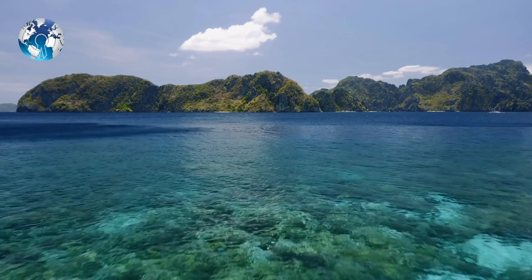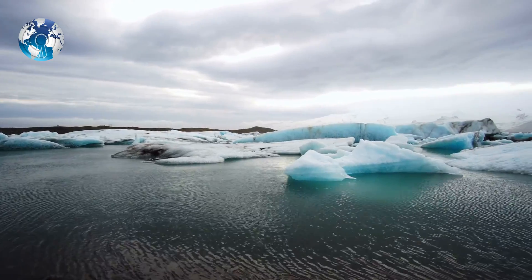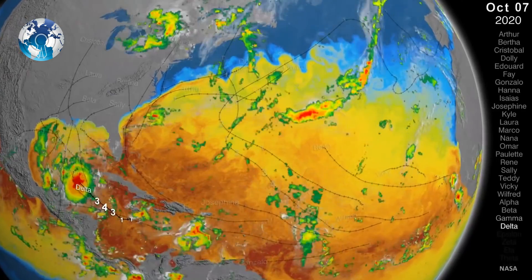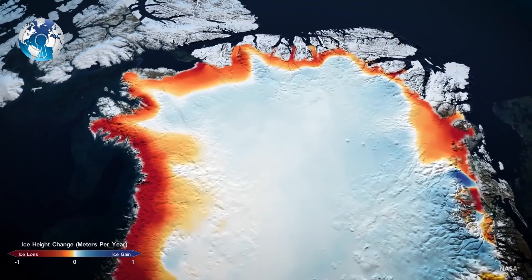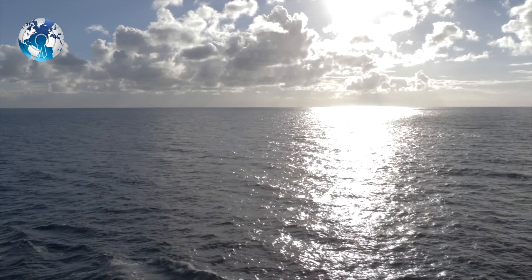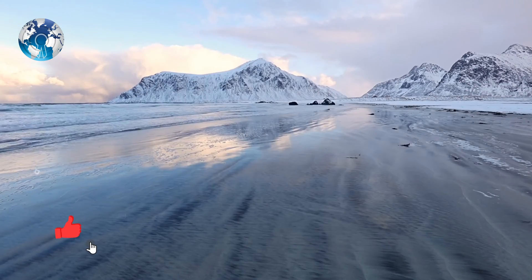The aircraft observations revealed that the annual net flux of carbon into the ocean south of 45 degrees south is large, with stronger summertime uptake and less wintertime outgassing than other recent observations have indicated. Overall, the scientists found that the Southern Ocean absorbs roughly 530 million metric tons more carbon than it releases each year.